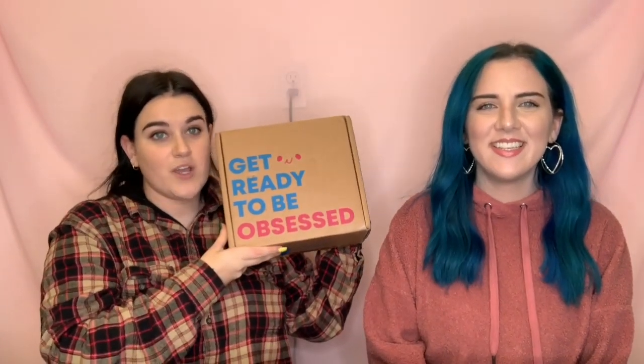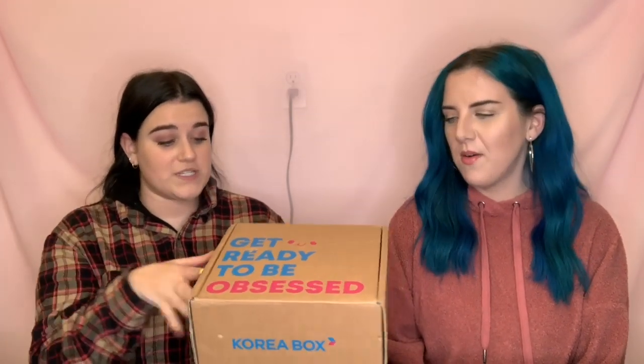So we are going to get ready to be obsessed — we already are! We've received one of these before and that was awesome, there were a bunch of cool things in there. So we're excited to see what's in this one. We just need to say thank you to Korea Box for sending us this box. The Monsta X holiday box is going to be available for you guys to buy and we'll put the link in the description.